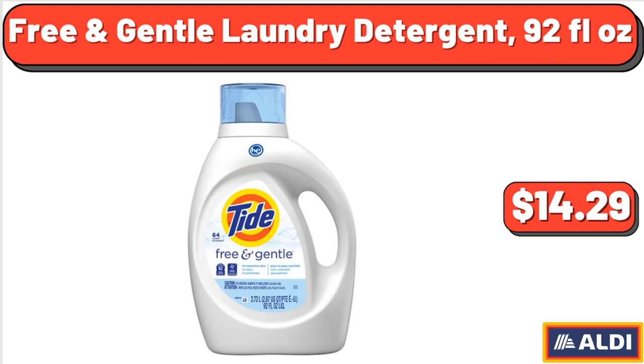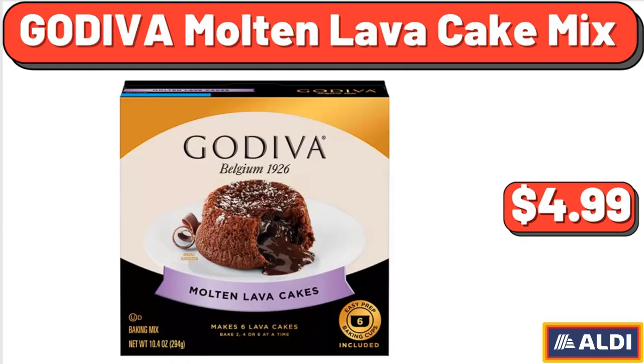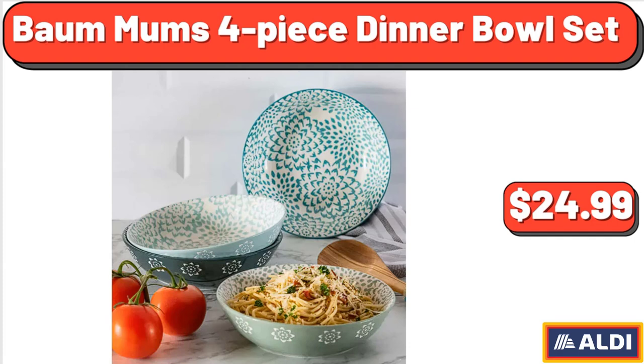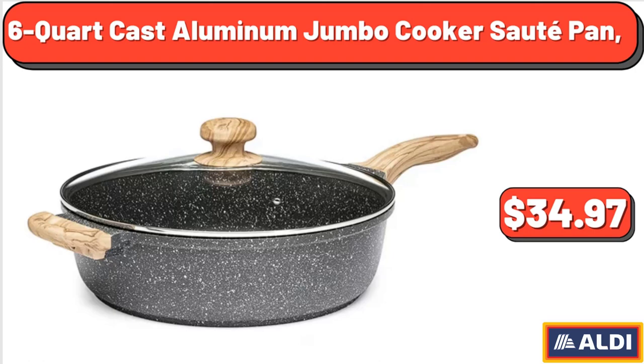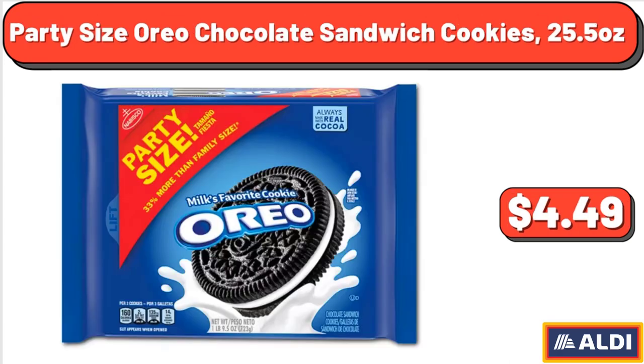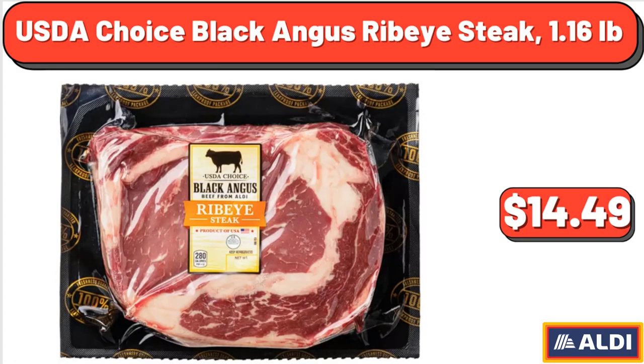Free and Gentle laundry detergent, 92 fluid ounces: $14.29. Godiva molten lava cake mix, 10.4 ounces: $4.99. Upper arm digital blood pressure monitor: $24.99. Ball mums four-piece dinner bowl set: $24.99. Six-quart cast aluminum jumbo cooker saute pan: $34.97. Cat tree tower with scratching posts: $65.99. Party size Oreo chocolate sandwich cookies, 25.5 ounces: $4.49. USDA Choice Black Angus ribeye steak, 1.16 pounds: $14.49.